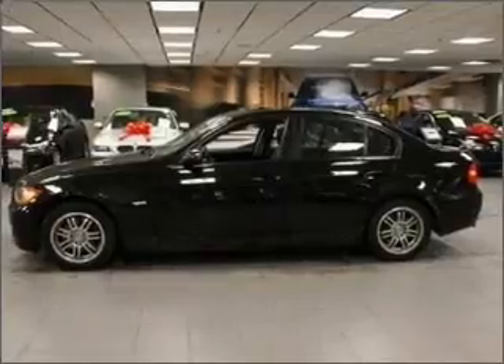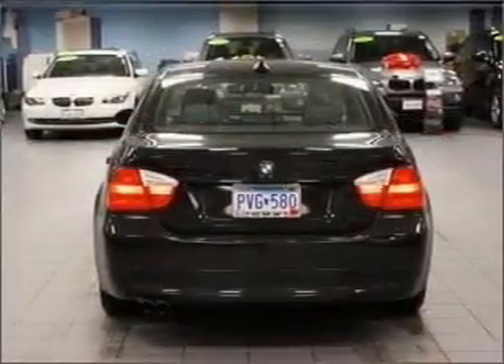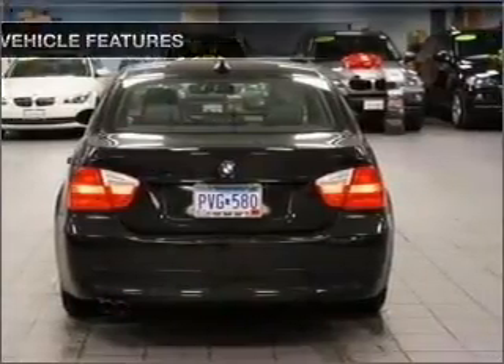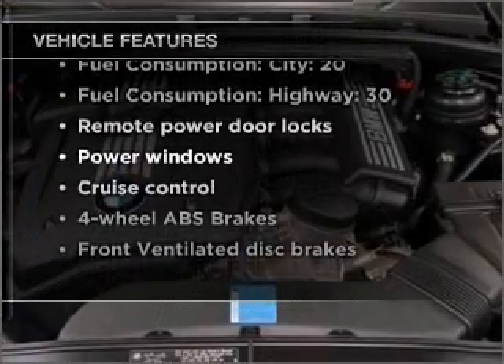The anti-lock braking system will help deliver you safely to your destination. Indulge in the comfort of heated seats. Let the outside in with a built-in sunroof. And with these notable features, you won't want to miss out on the opportunity to own this amazing vehicle.